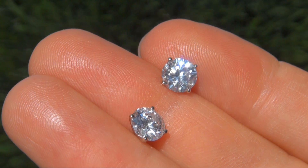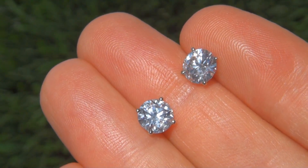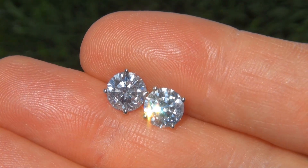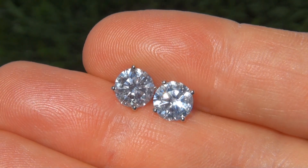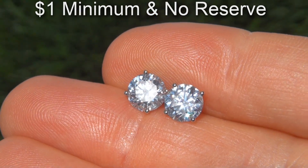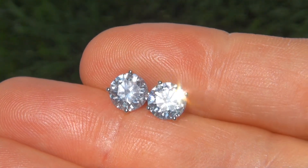They are in absolute showroom condition and a fine example of brilliant and fiery top quality earrings. The immaculate beauties are going to be auctioned off on eBay with a $1 minimum bid and absolutely no reserve, due to the urgency and timeframe our consignor needs to sell this asset.